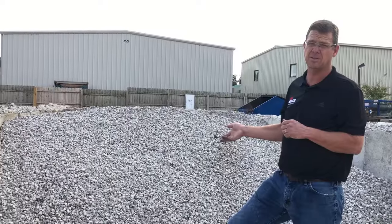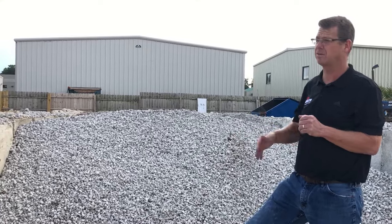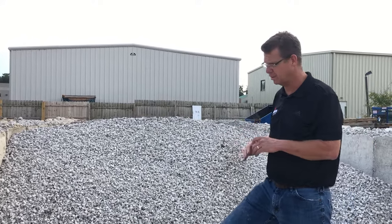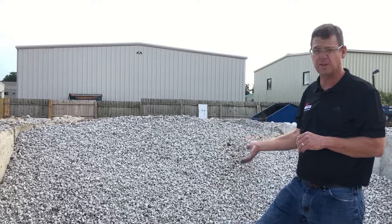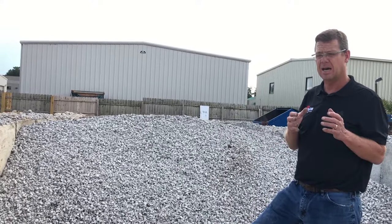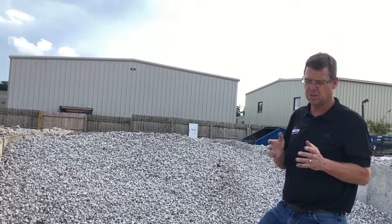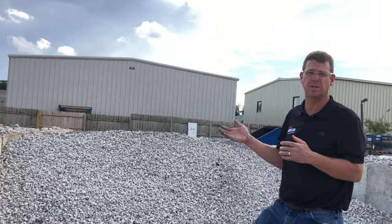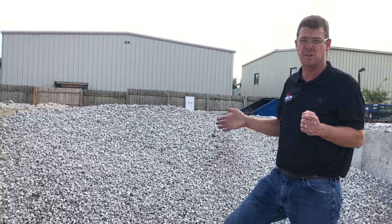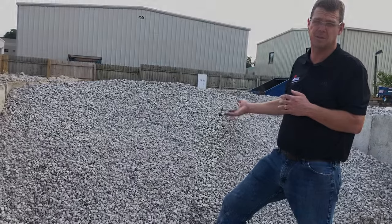Number 57 is also used for backfill on walls, drainage, and French drains. This product hands down is the most popular one we carry. We can deliver this product to you in any amount — delivery is a separate charge from the product itself. We can deliver one ton or 20 tons; it doesn't matter. You can come to the store and pick it up, we can deliver it to you, and we can also install this product as well.